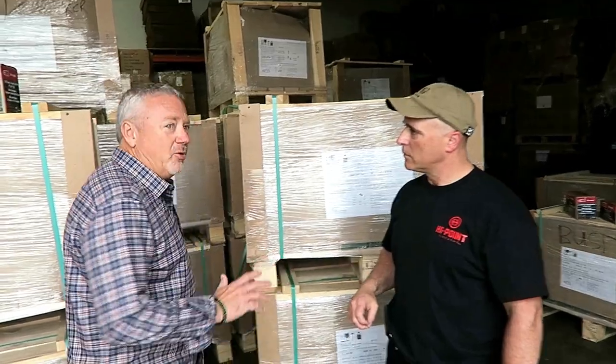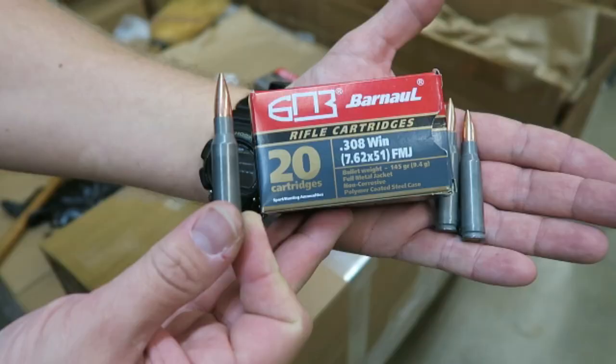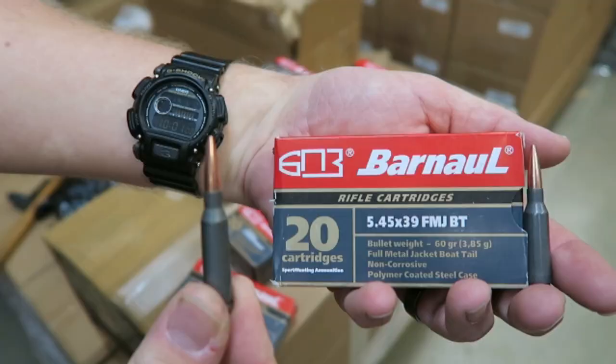We're down here in the super secret Barnol Russian ammo bunker here at MKS Supply. They offer the standard characters: 7.62x39, .223 in several different bullet configurations, .308 in several different bullet weights and configurations, 7.62x54R which is becoming more and more popular in the U.S. market — love that round — and also .30-06 and 5.45x39, which is a very popular round.